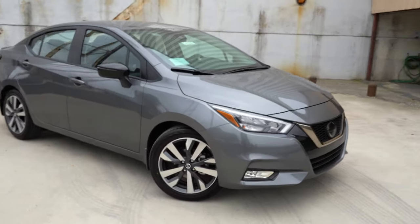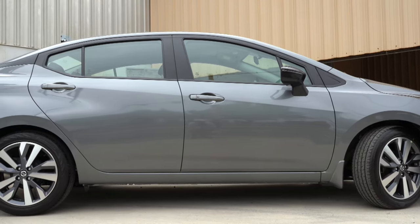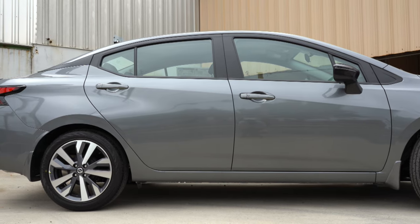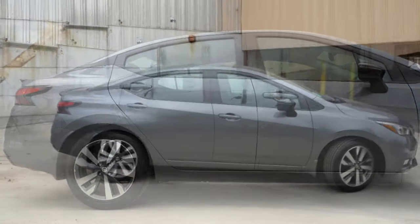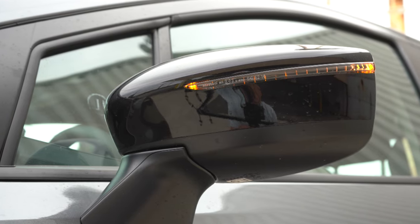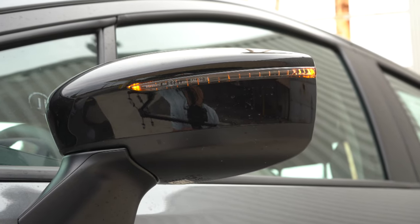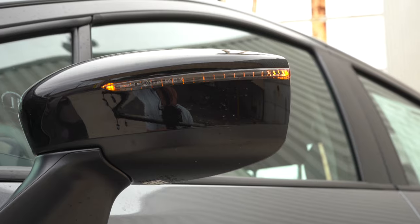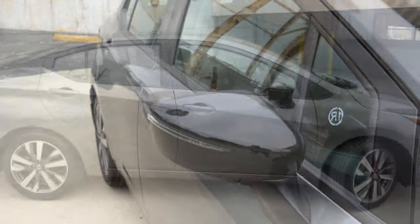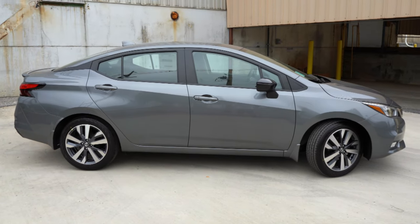Moving to the side: the floating roofline, just like the Nissan Maxima and Altima, makes the Versa look like it belongs in Nissan's lineup. For side mirrors, the S and SR get black mirrors — the SR in gloss black — while the SV gets body-colored mirrors. Power side mirrors are standard on every trim level, with heated mirrors and integrated turn signals on the SV and SR. The S trim has black door handles while the SV and SR get body-colored ones.